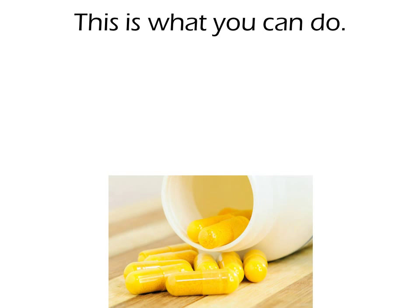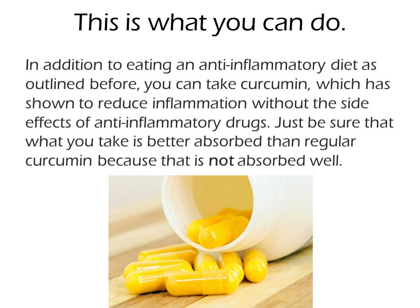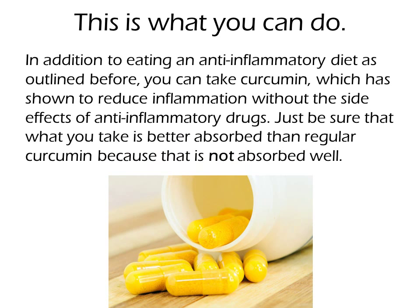Here is what you can do. In addition to eating an anti-inflammatory diet as outlined before, you can take curcumin, which has been shown to reduce inflammation without the side effects of anti-inflammatory drugs. Just be sure that what you take is better absorbed than regular curcumin, because regular curcumin is not absorbed well.